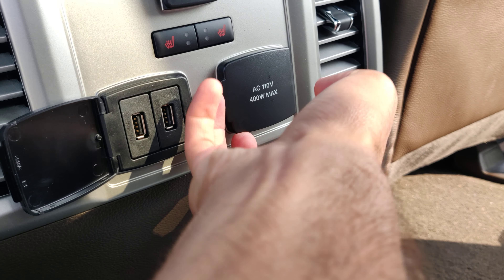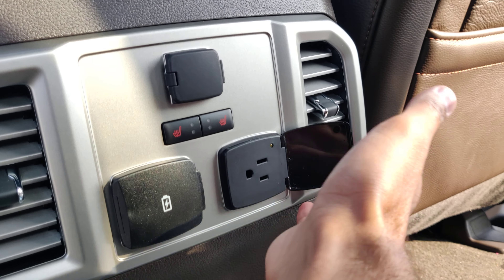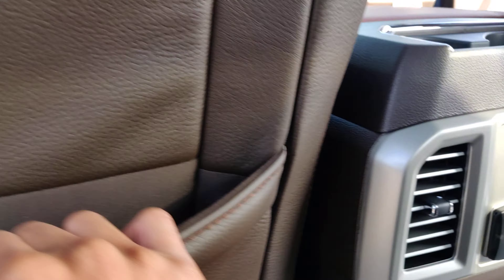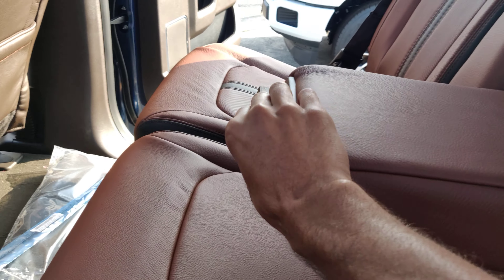Two USBs for charging as well as a 110 outlet. You've got your 12 volt, you've got heated seats in the rear, AC vents for your rear passengers, pocket storage, and a hand rest with the cupholders.